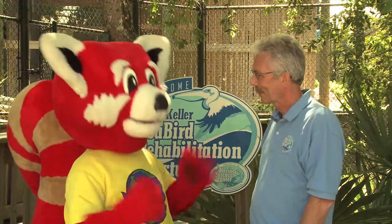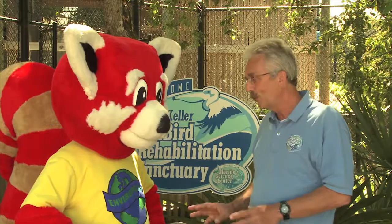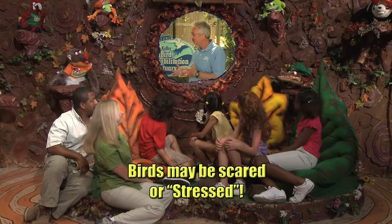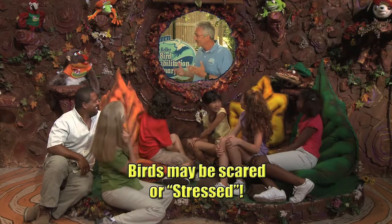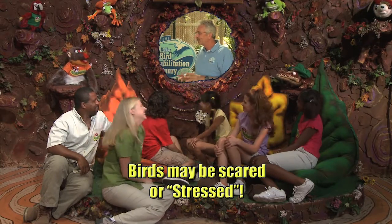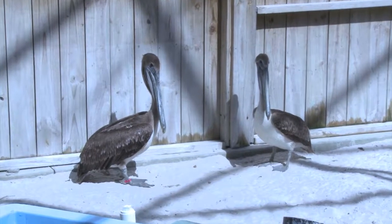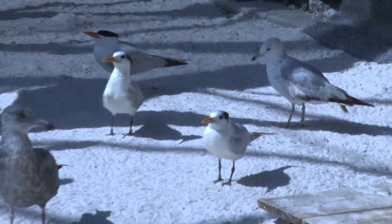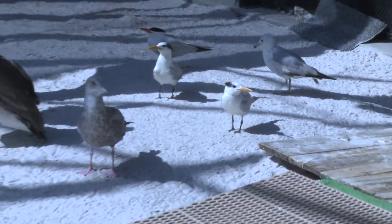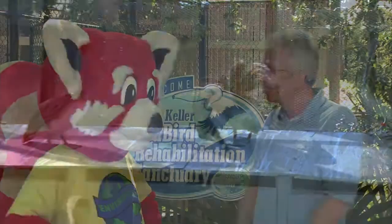Michael, do the animals know that you're helping them? What a great question. The answer is no, they do not. In fact, from their point of view, they think that we may be about to capture and kill and eat them. So it's very stressful for all of these birds to be in captivity. We try to have as little impact on them as possible. We try to stay away from them and treat them very, very gently so that we'll be able to get them back out to the wild as soon as possible.